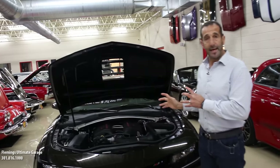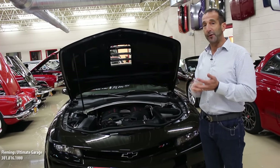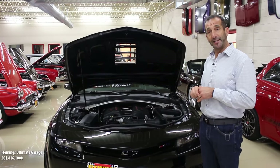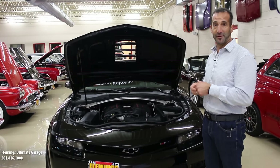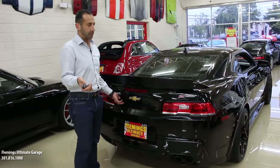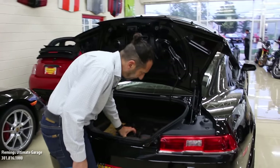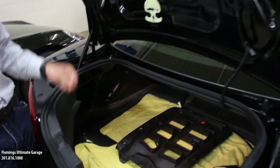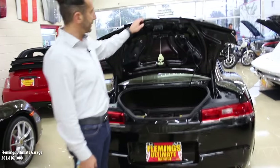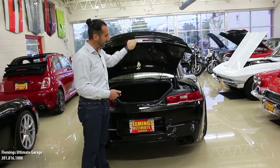The only factory option you could get on this car was air conditioning and the upgraded stereo. They normally came without air conditioning and stereo because they're just race cars. If you wanted to use this to commute, you can do that. The trunk has no trunk liner — a lot of the insulation is gone to keep the weight down. All the things that typically make a car quiet are gone, but it's not overly loud. It just sounds great, and if you want a real performance car, this is that car.